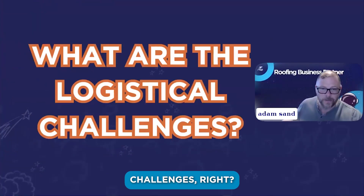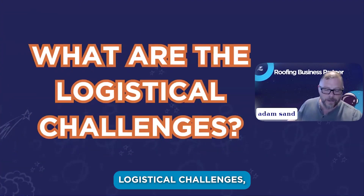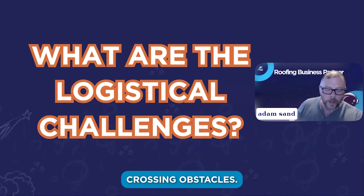This is where we lead into the logistical challenges. These are the things that you want to minimize the impact your sales team can have on these logistical challenges, to make sure that they own their only challenges and not uncrossable obstacles.